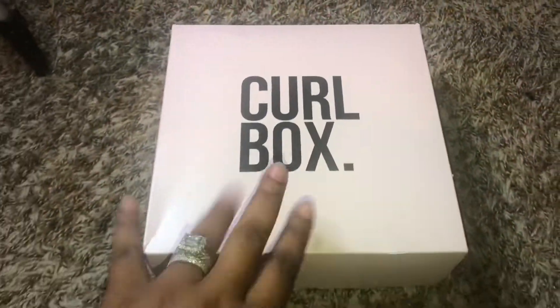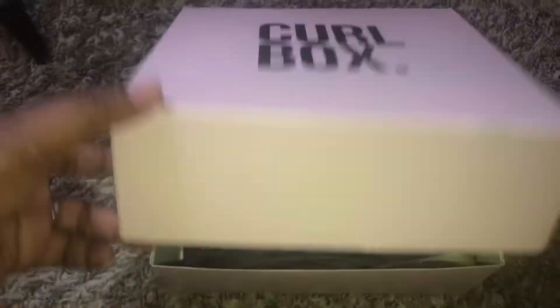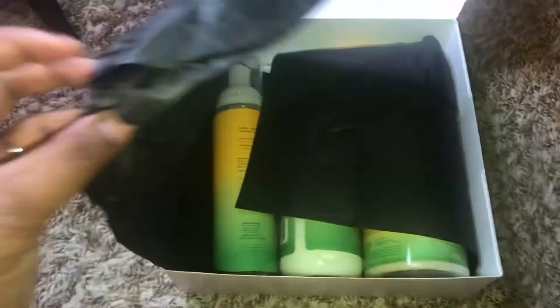Hey my loves, I'm back with another curl box unboxing. This is my box from March 2019 — the beauty checklist.